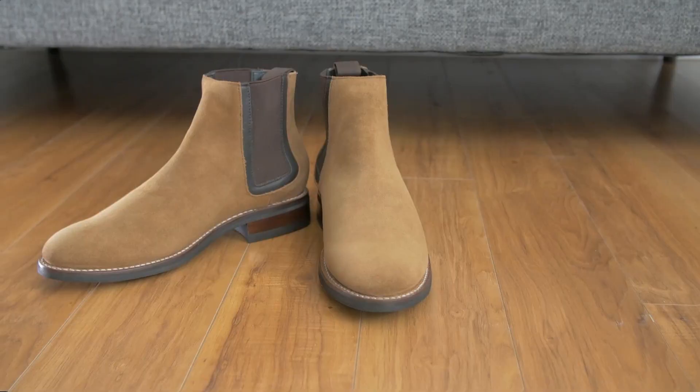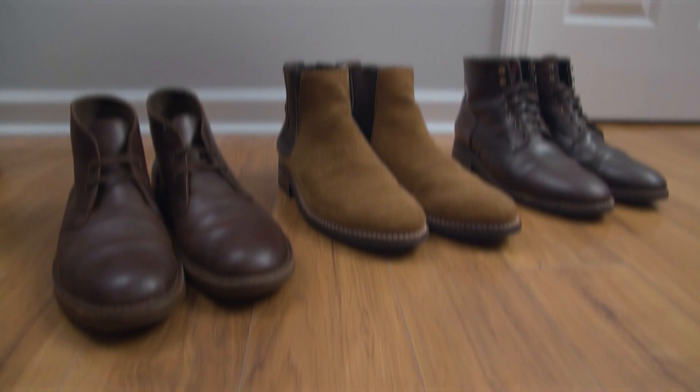Now what about boots? Check out this video, where I'm going to cover all the differences between cheap and expensive boots.